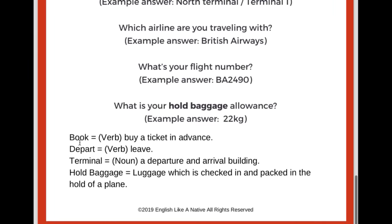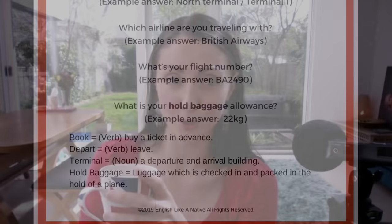Just to reiterate some of the vocabulary: to book, in this context, is to buy a ticket in advance. We more regularly say 'I've booked a flight to America' or 'I booked a flight to Germany.' I haven't yet booked my flights to Germany, but I will — I just need to get my marathon underway and then I can book my flights.